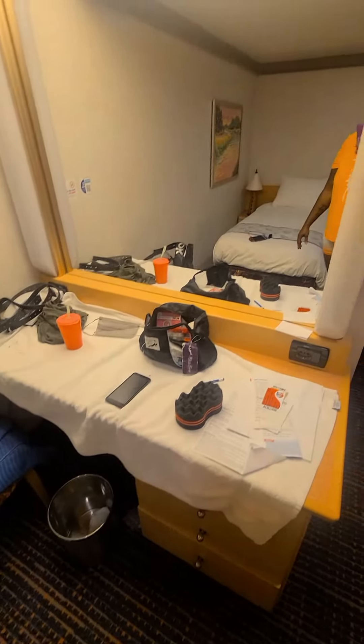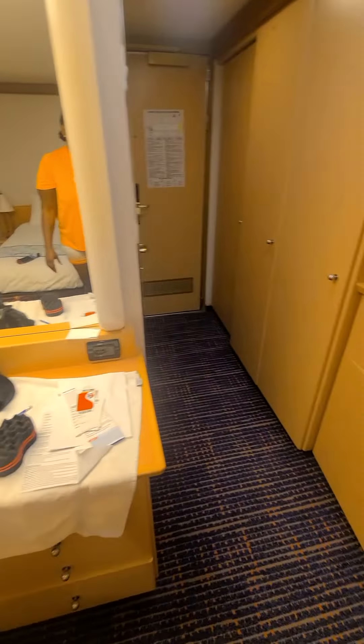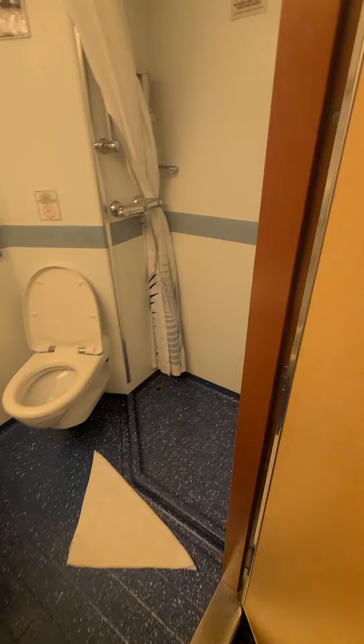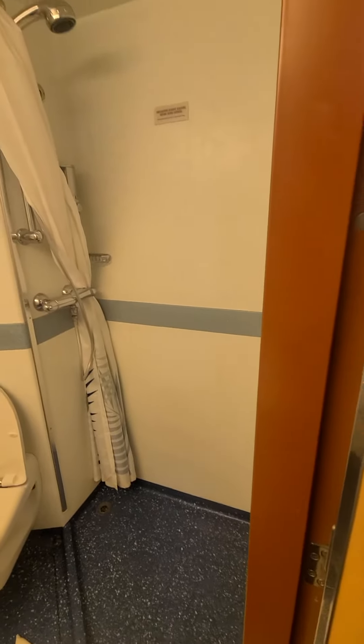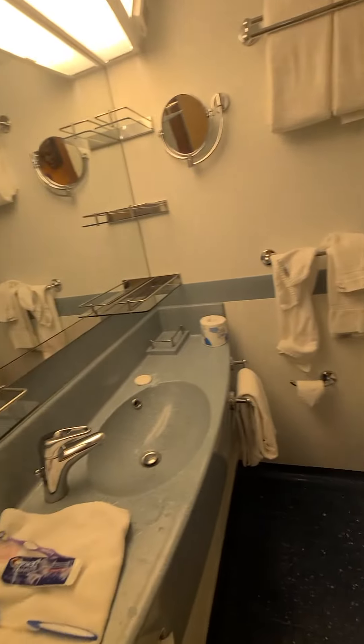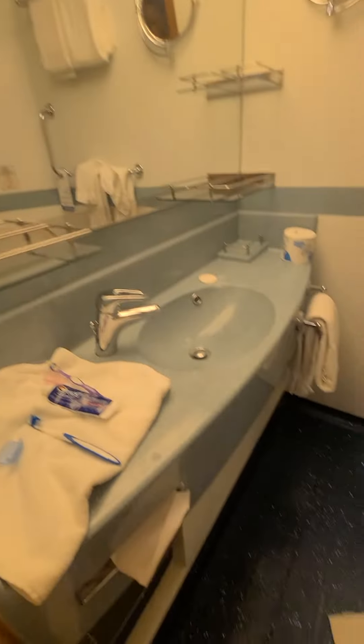And this is the bathroom. Shower. See everything.